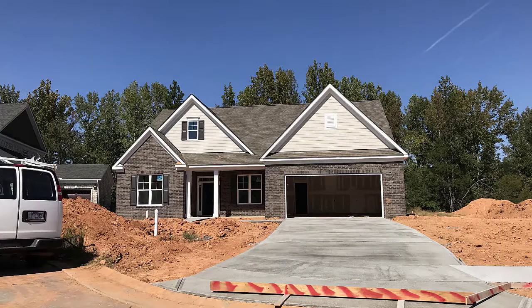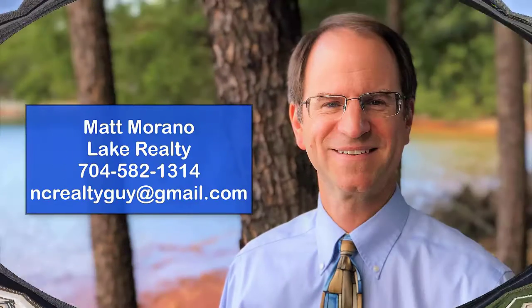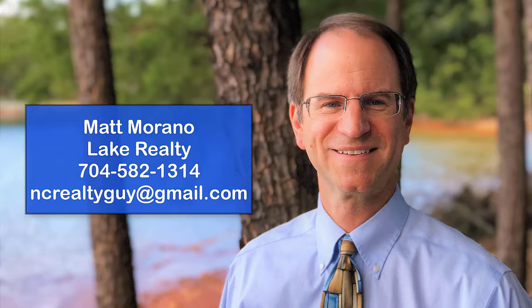To see any of these homes in person, or to get started building your own from scratch, call Matt Morano, the NC Realty Guy, certified new home co-broker with Lake Realty, at 704-582-1314. And let's get you in a new home.